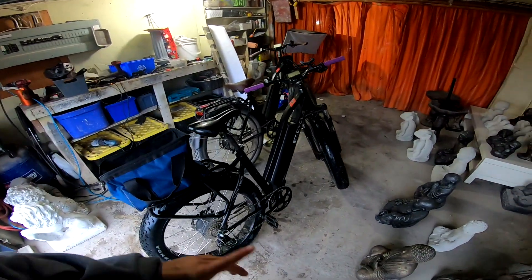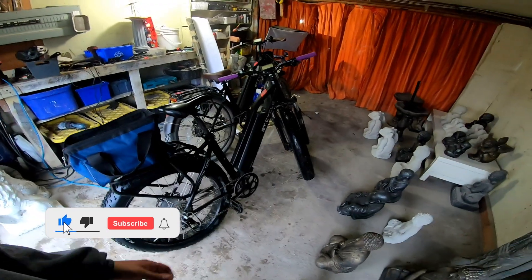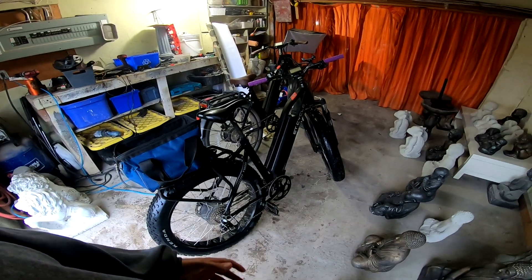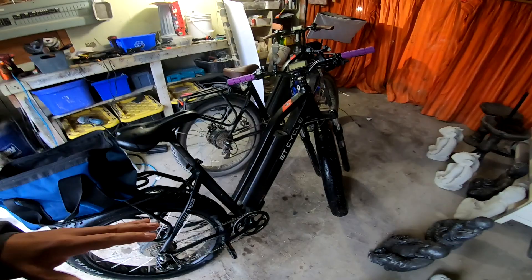I got the ET Cycle T1000 here and I just got back from a bike ride. On the way back it started to rain a lot, so I'm absolutely soaked. But I did a range test today, and it's going to be one of many range tests I'm going to do with this bike. I kind of went in the middle today.